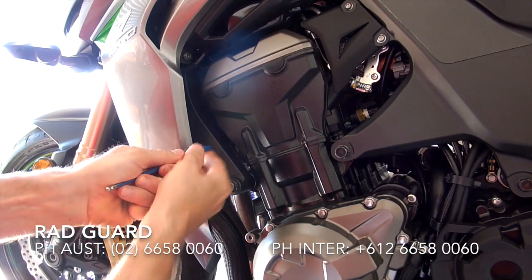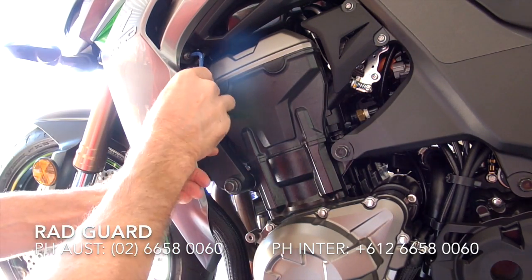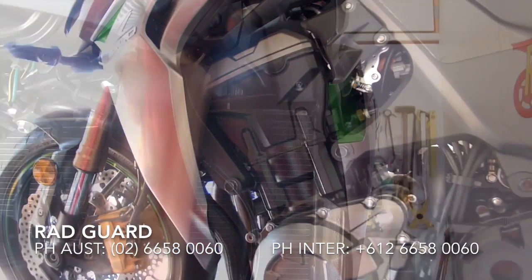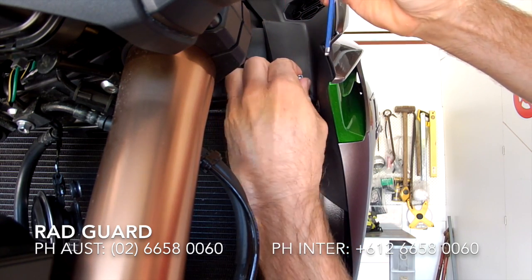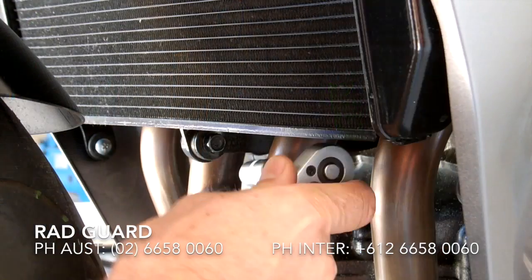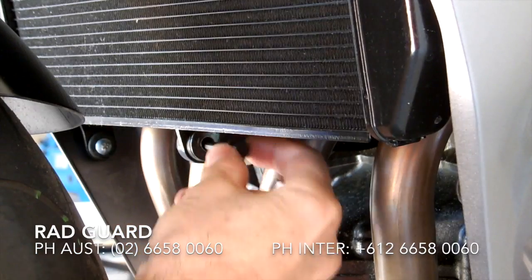On the left hand side of the bike, remove the two bolts that hold the fairing in place. Remove the bolt just above the radiator on the left hand side that also holds the fairing in place. Remove the bottom centre bolt that holds the radiator onto the bike.